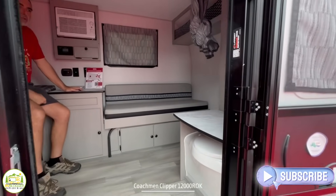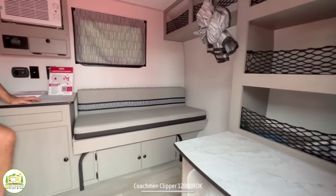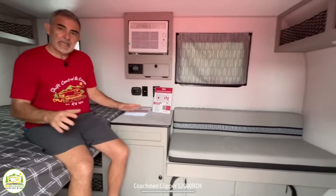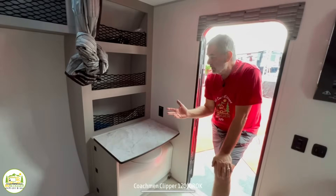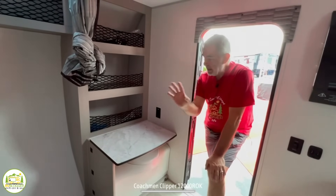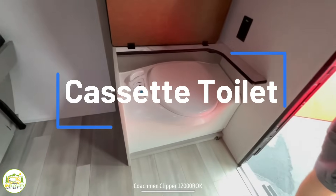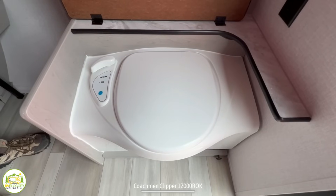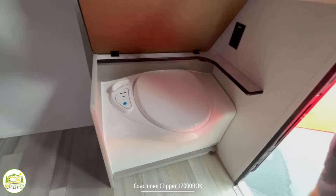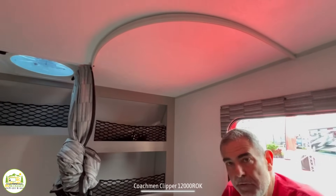When you first walk into this travel trailer, on the right-hand side is where the commode and some storage are located. Then there's a gaucho bed — we are in the bedroom area. You might be wondering where the kitchen is; that's on the back of this trailer. The bathroom is a small cassette toilet, kind of like a pop-up camper type setup, but at least you can go to the bathroom in your camper. There's a little curtain you can pull around for some privacy.